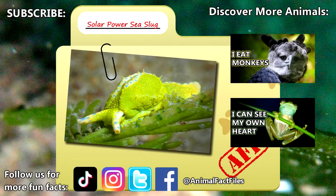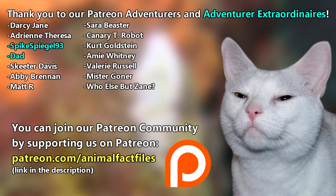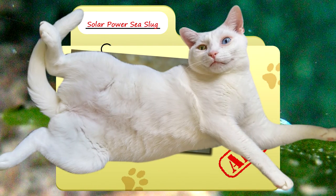For more facts on solar-powered sea slugs, check out the links below. Give a thumbs up if you learned something new today. Thank you to our patrons, SpikeSpiegel93, Dad, and everyone else for their support of this channel. And thank you for watching Animal Fact Files.